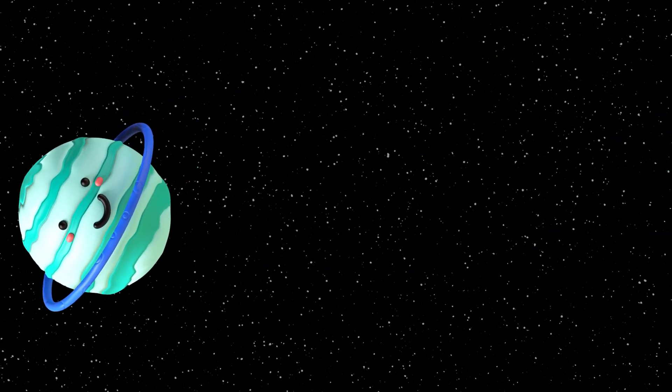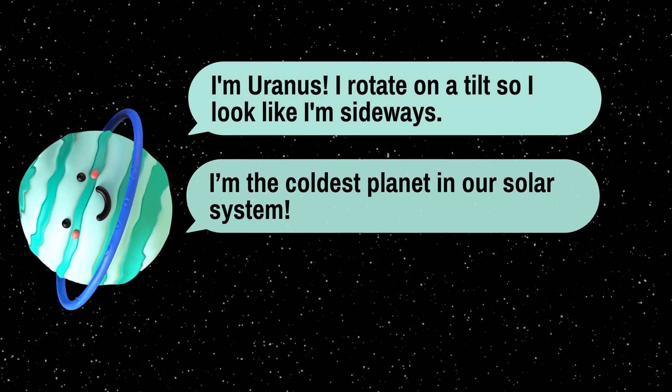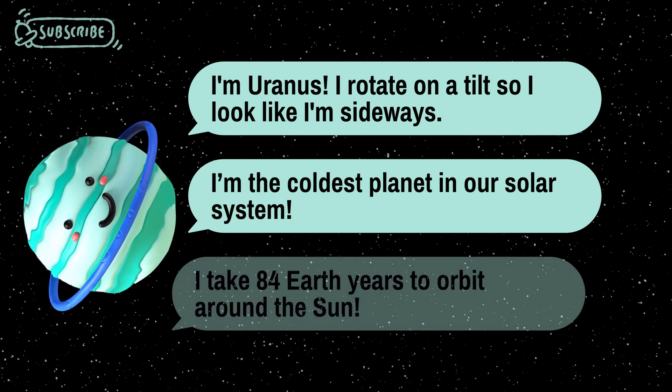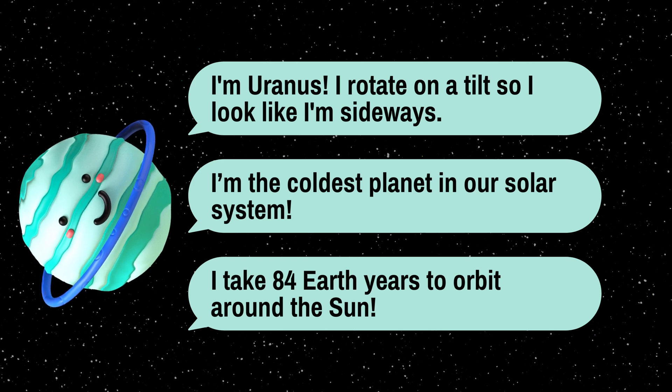Next, we have Uranus, a chilly, bluish planet that spins on its side. Uranus takes roughly 84 Earth years to orbit the sun due to its distant location.